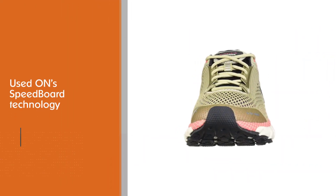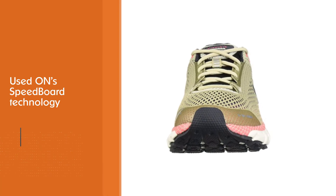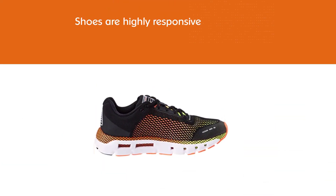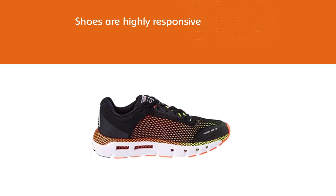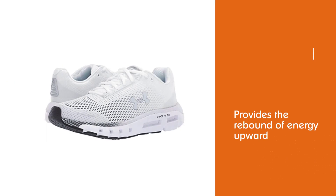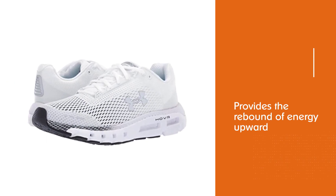Runner's World named the HOVR Infinite as a 2019 recommended running shoe. After looking at reviews and testimonials, the shoe seems to provide the comfort they advertise. Like on speedboard technology, the shoes are highly responsive — they propel you forward by using some of the downward energy from your heel and foot strike.